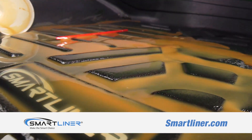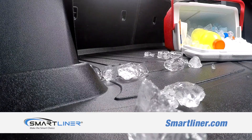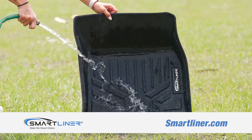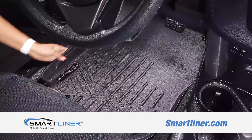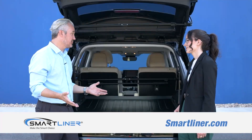They're also very easy to clean, which is really important if you're thinking about spilling something in your car, going to the drive-thru, or just weather. Here in Florida, we have sand, mud, rain every afternoon. So, durability, reliability, price — you've got it all with SmartLiner.